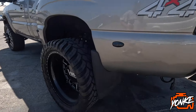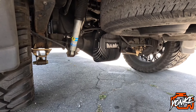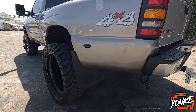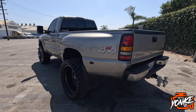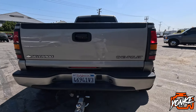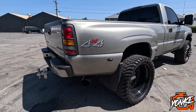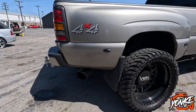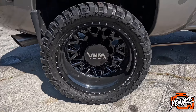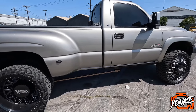I'm gonna show you the diff cover — it has a Banks diff cover. All original paint, really good condition. Now I'm gonna show you guys the interior real quick.